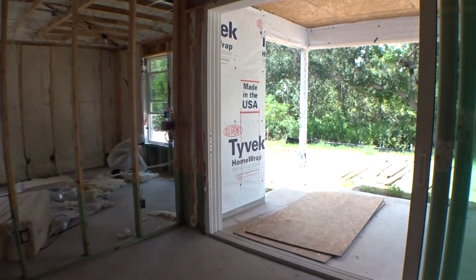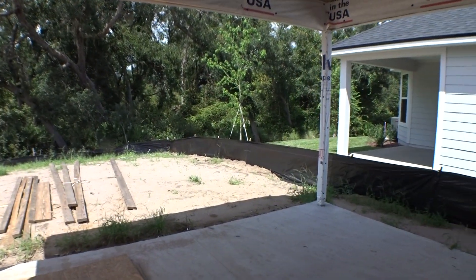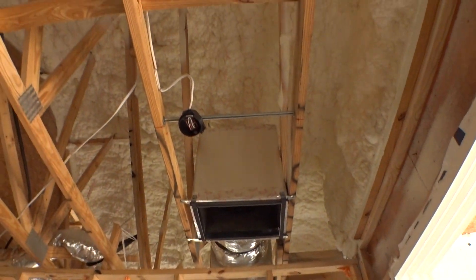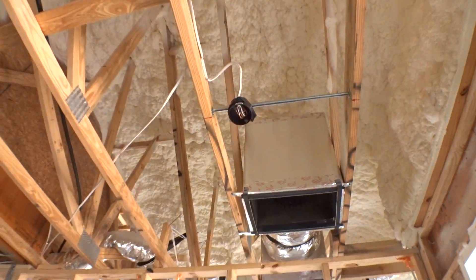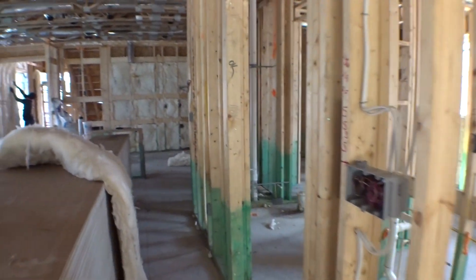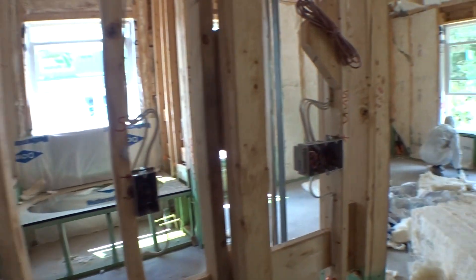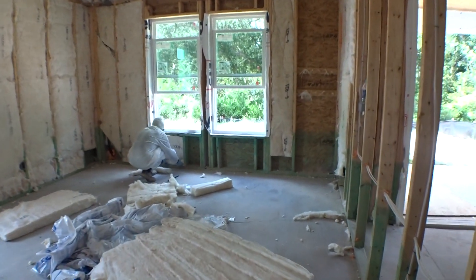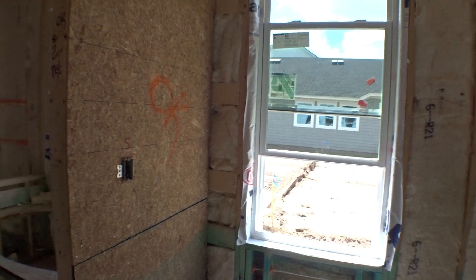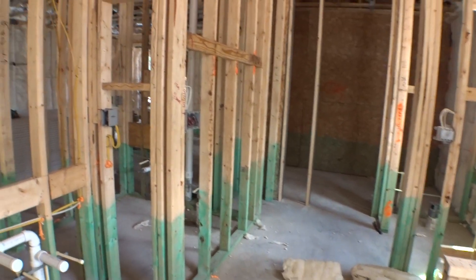That's going to be the master over there. This is the rear of this particular Hernando by Providence. Providence builds a really nice home, and as you can see they spray foam their attic spaces — this is a great example of how they do that. And right here is the master bedroom — definitely a good-sized room.